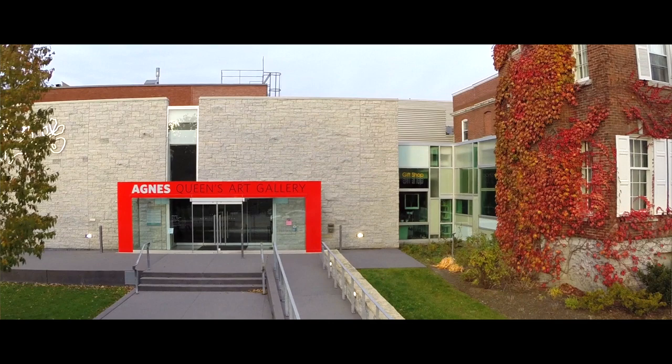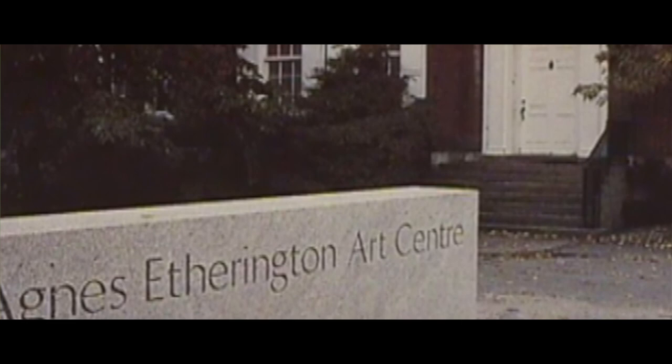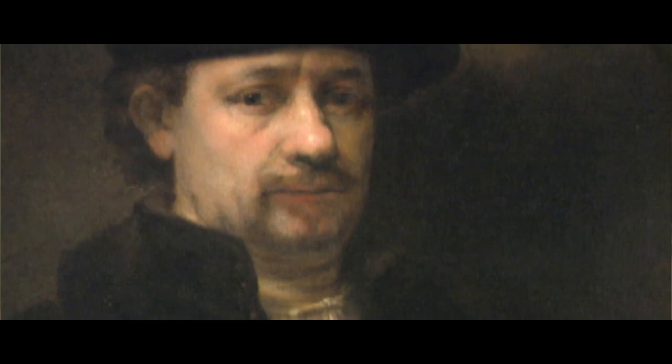Alfred Bader first fell in love with art and the idea of collecting art when he was doing his graduate studies. He was studying chemistry but he took an art history course and he began almost immediately to acquire works of art, so his love of art immediately became an act of acquisition. In the 1960s he first gave a work of art to the Agnes Etherington Arts Centre, and his collection built dramatically over the following decades as did his commitment to Queen's University.